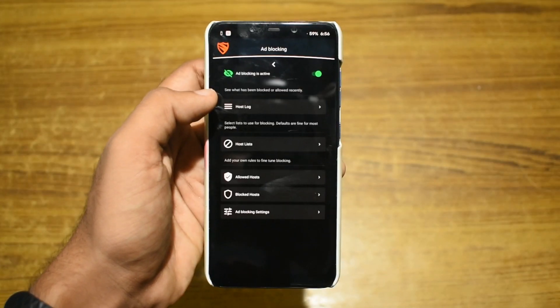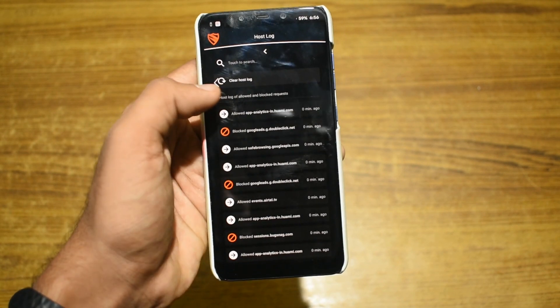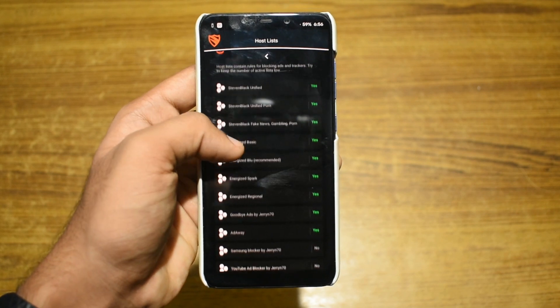Due to the nature of this app, it is not available on the Google Play Store. Download links to the app, along with all the other apps shown in this video, are in the description.